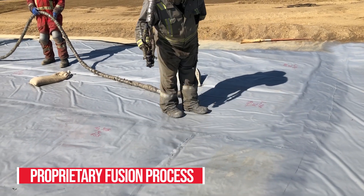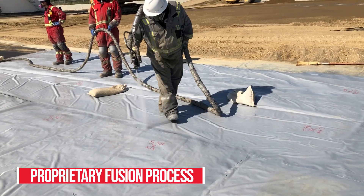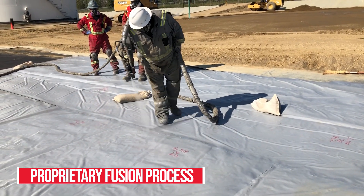These panels are then fused together during field application with Western Engineered Containment's proprietary Presidium ECS fusion process.